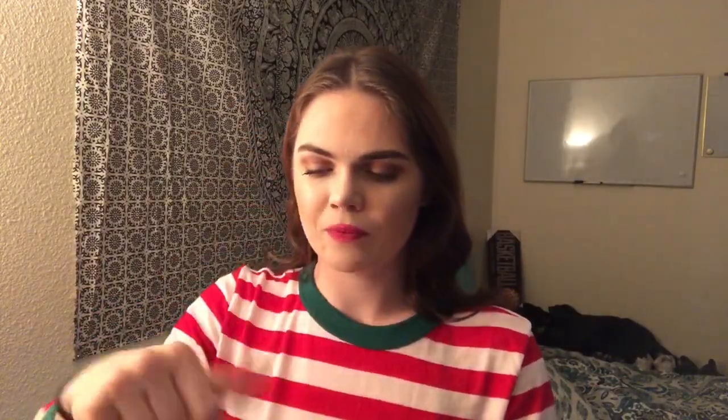I also have the Clinique Moisture Surge Face Spray Thirsty Skin Relief. You basically mist it on your face for extra relief. The smell is not alcohol-y at all — it's very floral. I love that stuff.